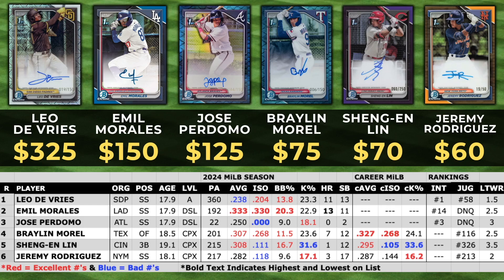Leo DeVries was the headliner for this release — he was an outlier price-wise and everybody knew he was the one big chase. He didn't hit for great average but his weighted on-base average was pretty high, with a .204 ISO, 13.8% walk percentage, and a 23.3% K percentage at 17.9 playing in Low A — he didn't even go to the Dominican Summer League. He's the number one international prospect, number 58 on the Juggernaut, and a Let's Talk Wax rank of 1.5. Please hold your water — do not get fear of missing out, these prices have nowhere to go in the next several months.